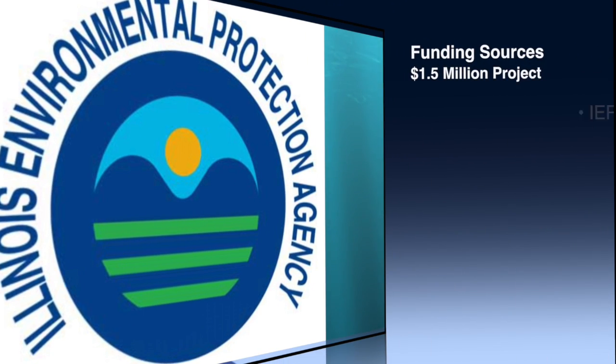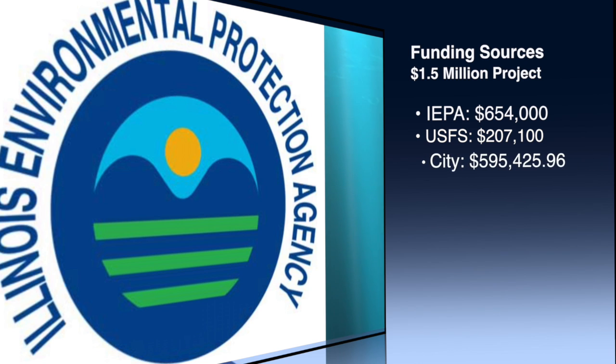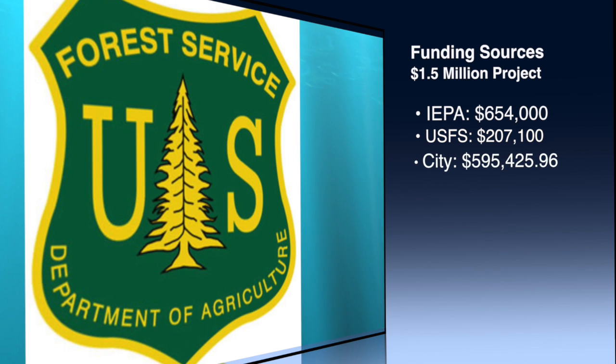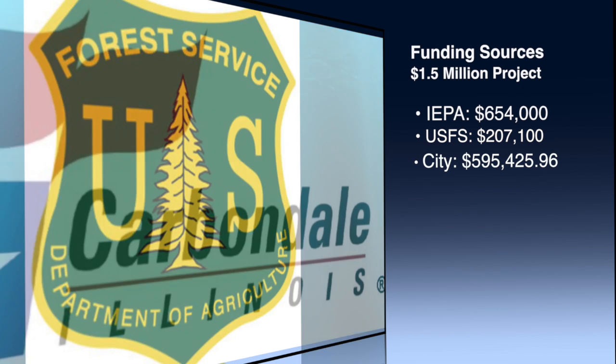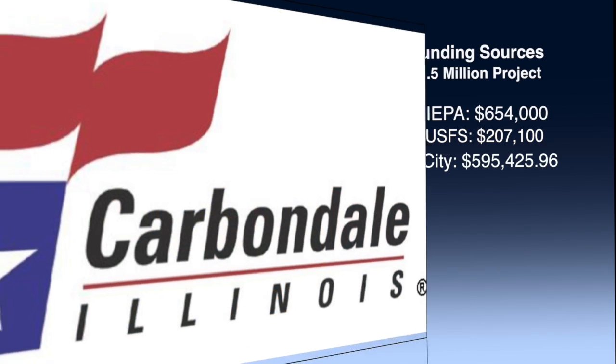The project this year is funded by a U.S. EPA Clean Lakes grant — it's about $600,000 to $700,000 worth of money for this project. The U.S. Forest Service was able to kick in a little over $200,000 for the project, and the City of Carbondale is paying for the remainder out of our water and sewer fund revenues.